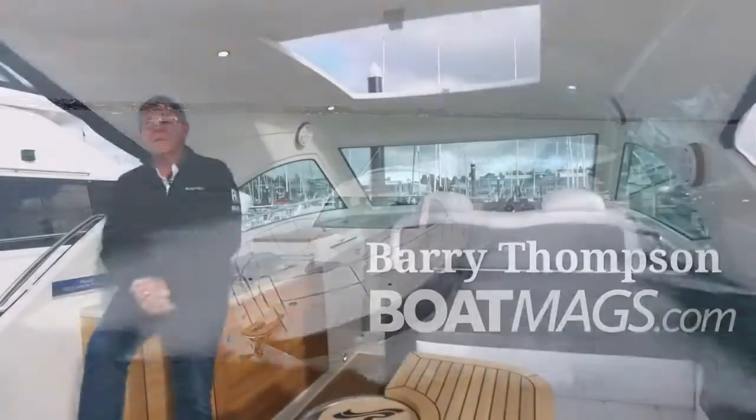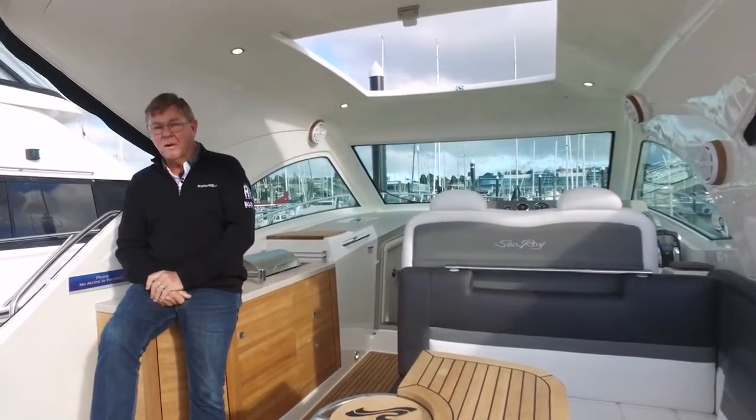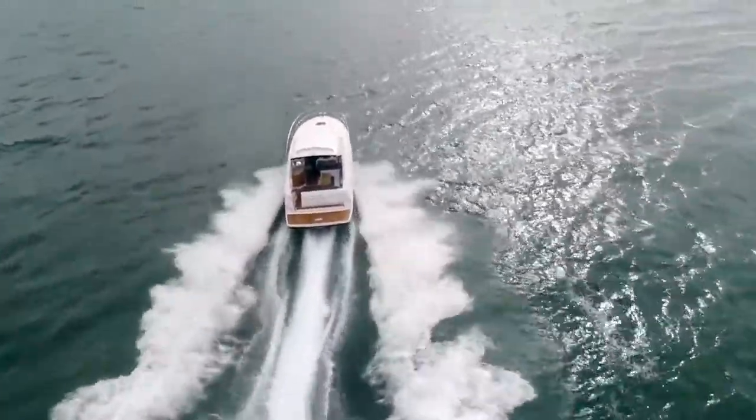Hi, Barry Thompson from Boatmax.com. Today we're looking at the Sea Ray 355 Sundancer. This is one of 11 models in the Sundancer range, one of the most popular of all the 49 boats that Sea Ray do, and this is the first one to come into New Zealand.